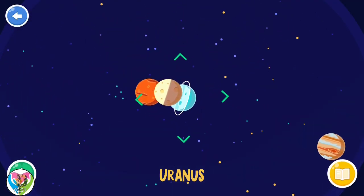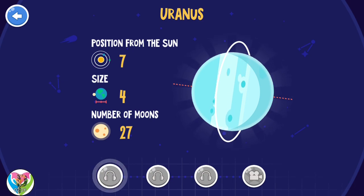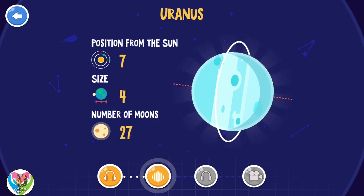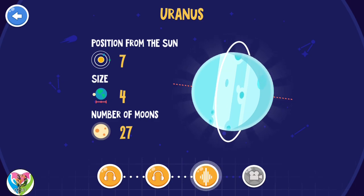Uranus. Uranus spins on its side and is an extremely cold planet. Because of the tremendous planetary pressure of Uranus, there could possibly be trillions of large diamonds in or on the surface of this planet.